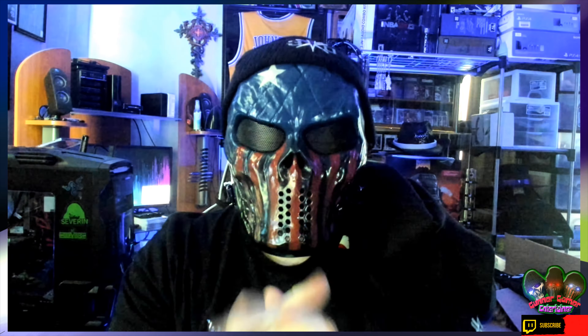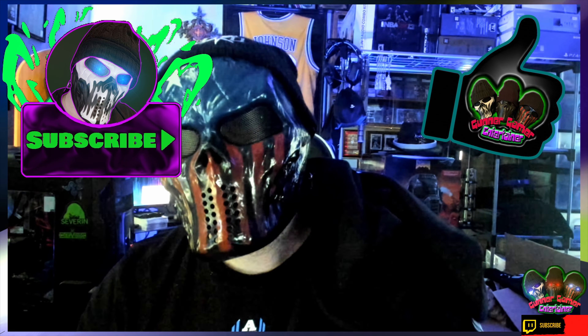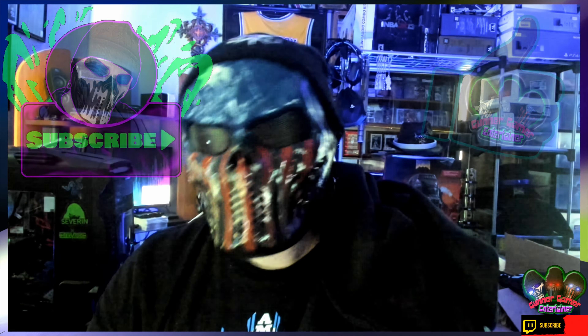That's it, that's all we got for this video guys. I hope you all enjoyed it. Please hit that like button, please subscribe if you haven't already, and if you have, thank you very much. Thank you for watching — Gunner Gamer Entertainer signing out. Go collect something!